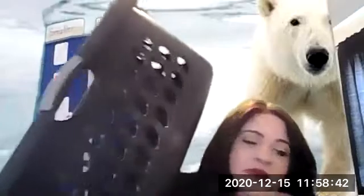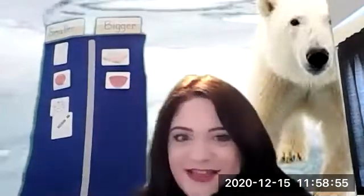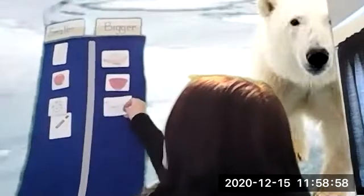What about this laundry basket? Is it bigger or smaller than a polar bear paw? The laundry basket is bigger than a polar bear paw. I think it'd be pretty silly to try and watch a polar bear fit in a laundry basket, don't you?